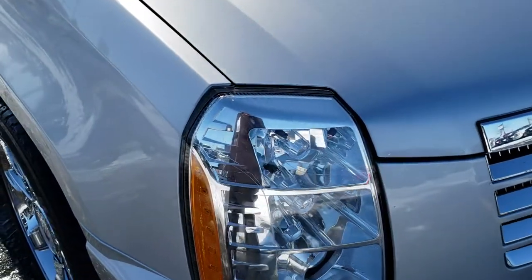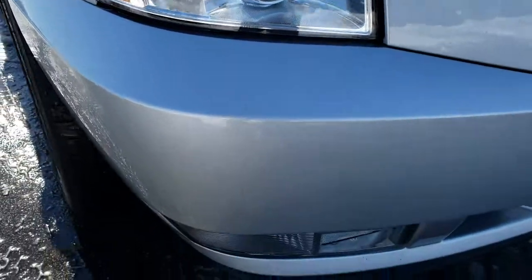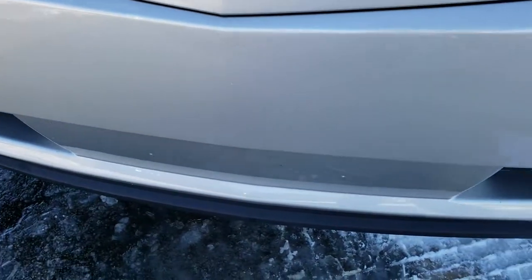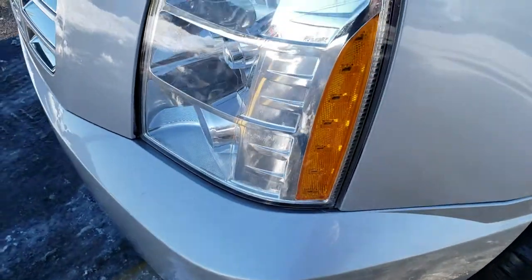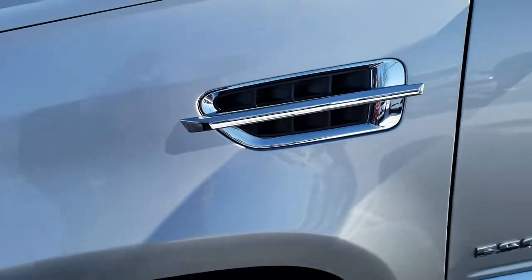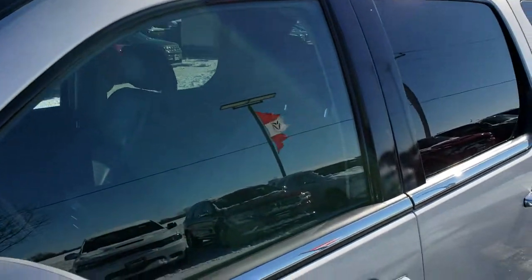This vehicle has the 6.2 liter V8 motor. From this HD video you will be able to tell that this Cadillac is extremely clean all the way around. No dents, dings, or cracks on that front bumper. The license plate has never even been put in it. Nice silver metallic — I believe it's Quicksilver, but it could be a different silver.